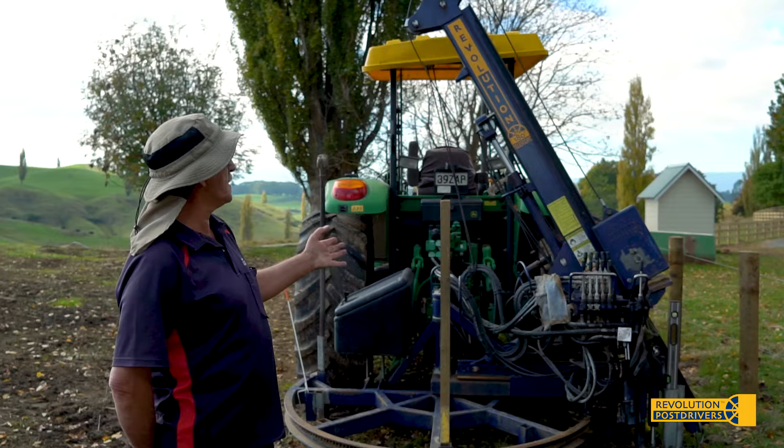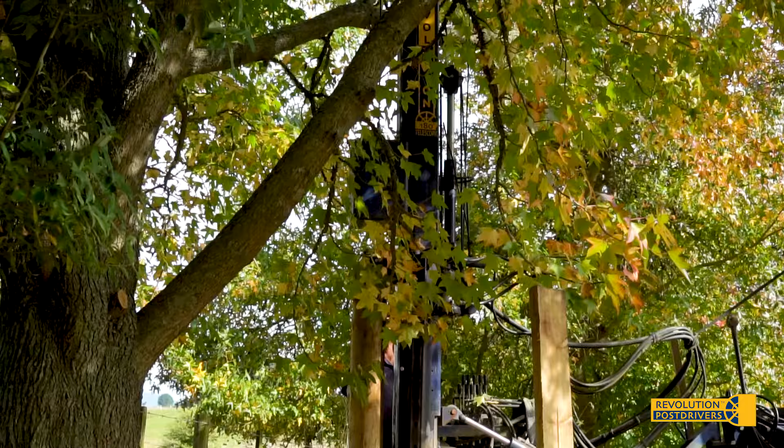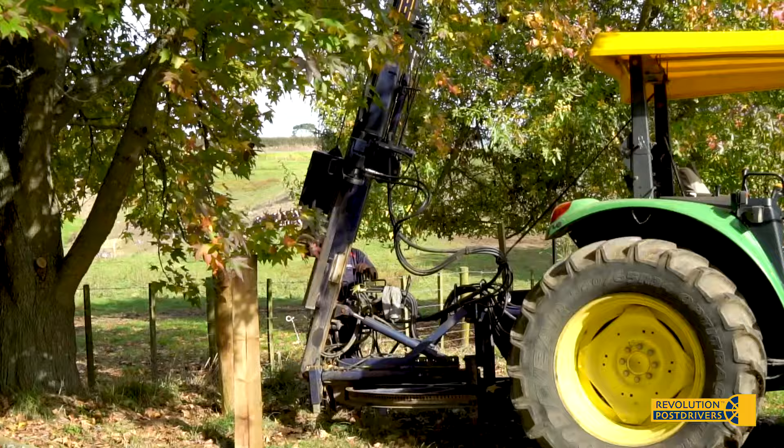The best thing with the Revolution is when you're ramming under trees — we can just thread the mast up through the branches. With other rammers you can't. It's easy, simple.